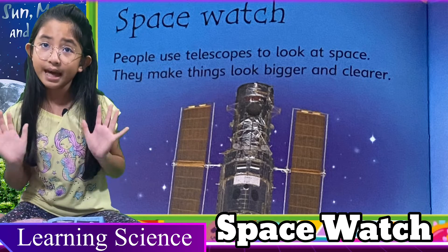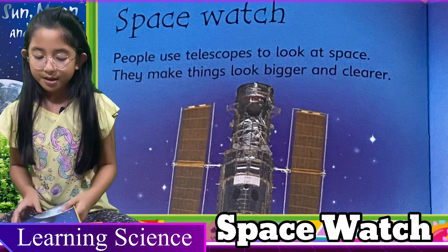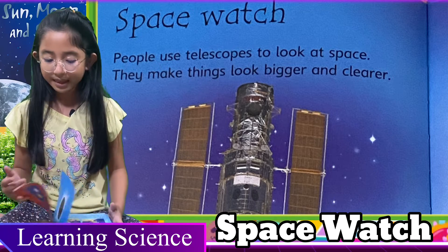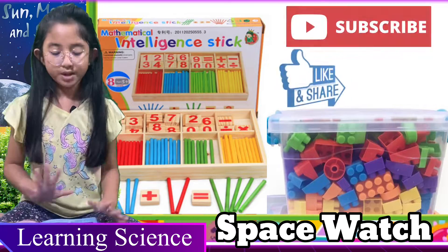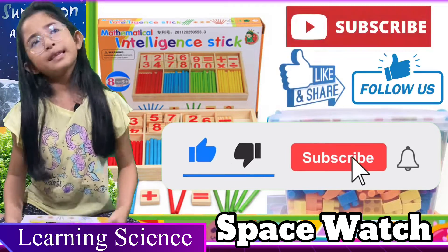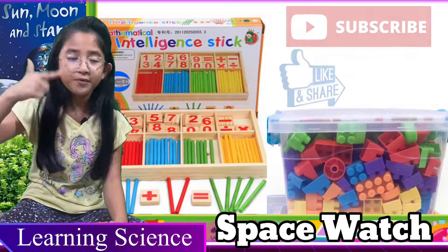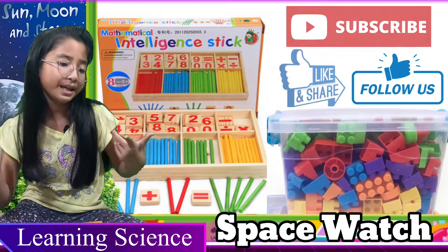Guys, this is the last lesson about sun, moon, and stars, so you must listen to it. If you still want our toys, just like and subscribe to all the videos, go to Facebook, follow us, like and share.